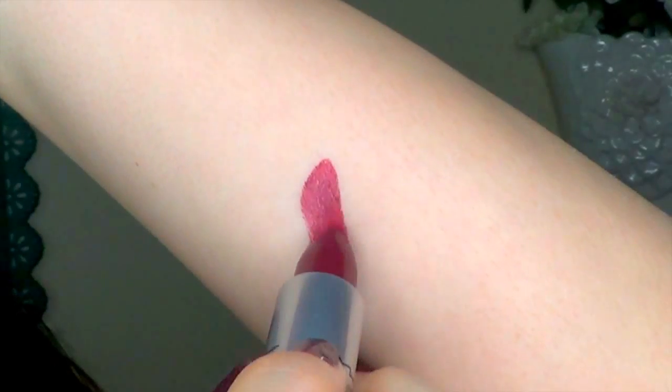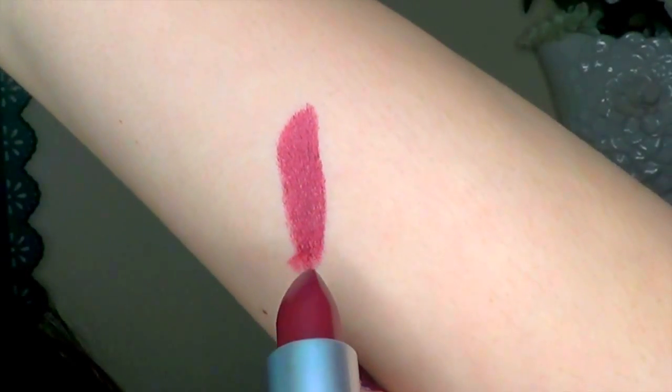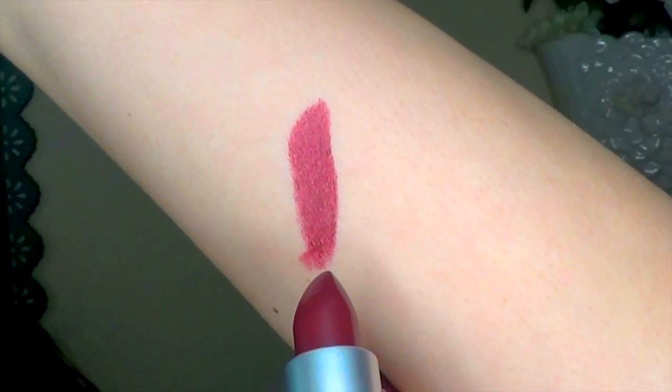I picked up one thing from MAC I've been eyeing for a long time, and I've already worn it — I mentioned it in my favorites. It's MAC's Dark Side Lipstick. It's a really dark black cherry color and it's got a little bit of a sheen to it. It's an amplified finish, which means it's really opaque and really creamy.